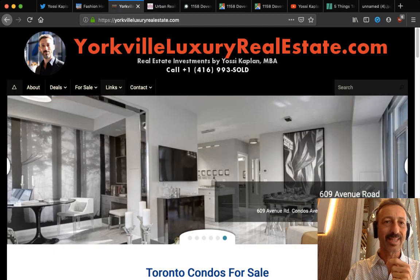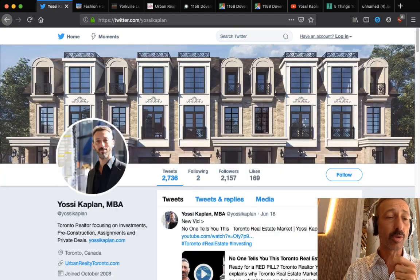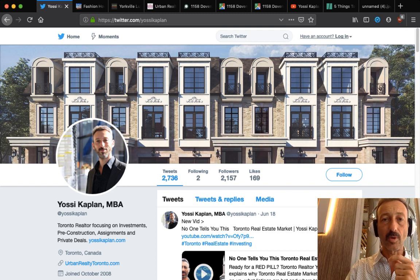Just go to YossiKaplan.com, go to Urban Realty, go to the investment newsletter, go to York Free Luxury Real Estate, go to newsletter and sign there. We'll give you information before everyone else. Every morning around two or three in the morning I get a list of all the new good properties, so when I wake up I can pick up the phone and call people on the hunt, or email them about flippers and fixer-uppers.